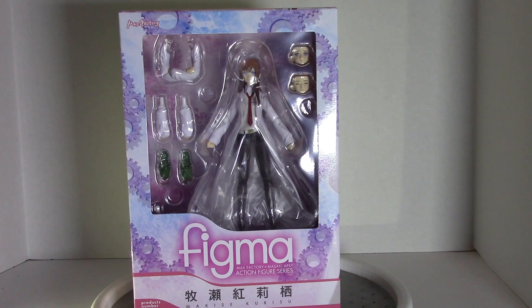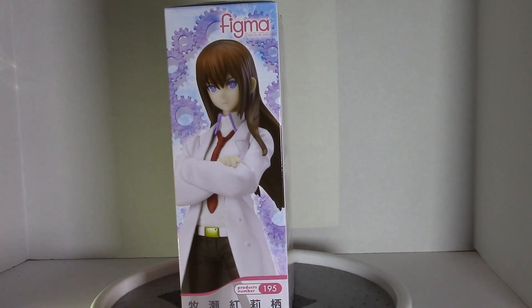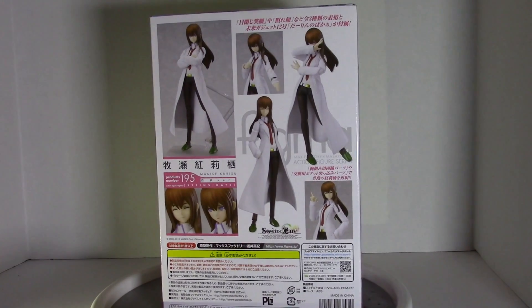I don't usually like getting figma figures or just figures in general with the joints, like the Bandai Dragon Ball Z ones, just because I don't like seeing the joints. But for Steins;Gate, this is basically the easiest and cheapest way to get both Okabe and Kurisu — the two best characters in that show in my opinion. That's why I got it, which is surprising because figma figures are usually a lot of money depending on the figure.